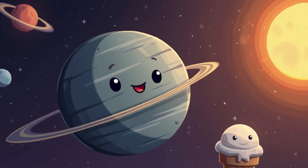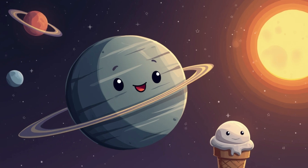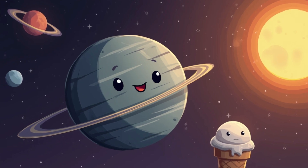First stop, Mercury. This is the smallest planet and the closest one to the Sun. It's so hot during the day that ice cream would melt in a second.